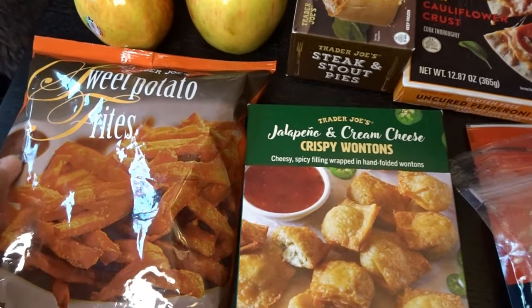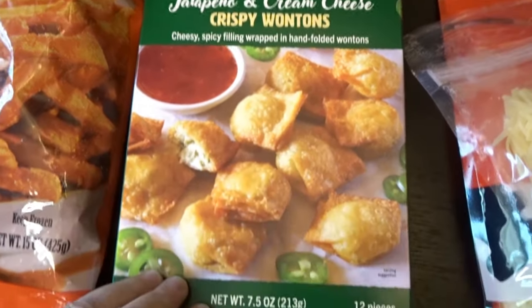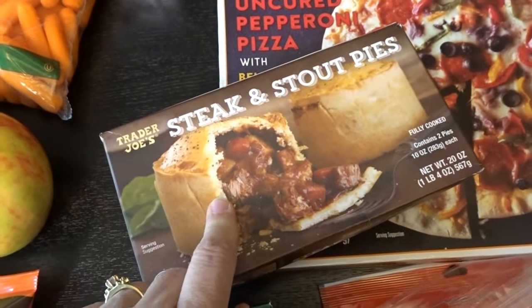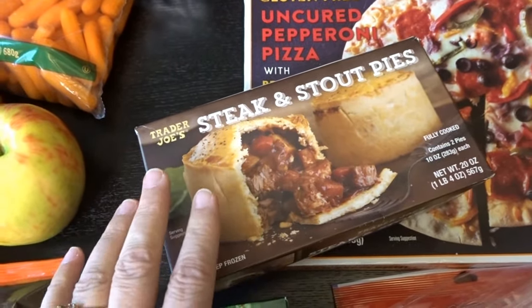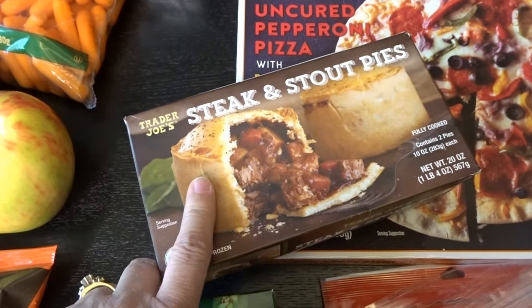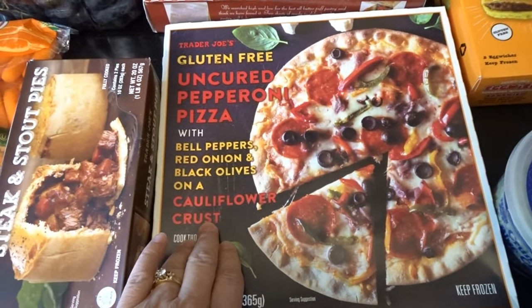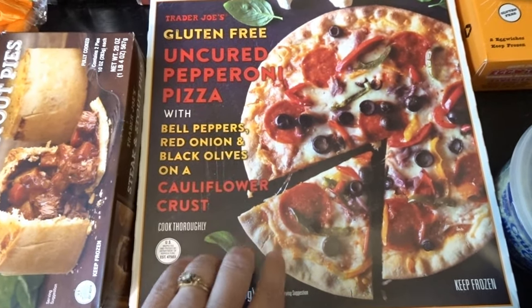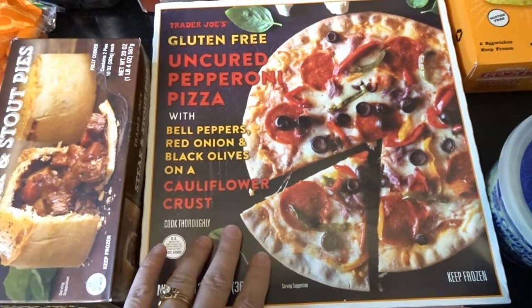I picked up a few frozen foods — the sweet potato fries, which I thought I would try. These are jalapeño and cream cheese crispy wontons that look like they'd be a nice appetizer. Every time I go to Trader Joe's, I pick up a steak and stout pie. When I don't have time to cook dinner or I'm having a really busy week, I love to just pop these in the oven and serve them with a side salad. I also love to have a cauliflower crust pizza in the freezer — this one is gluten-free uncured pepperoni pizza with a bunch of other veggies on it.